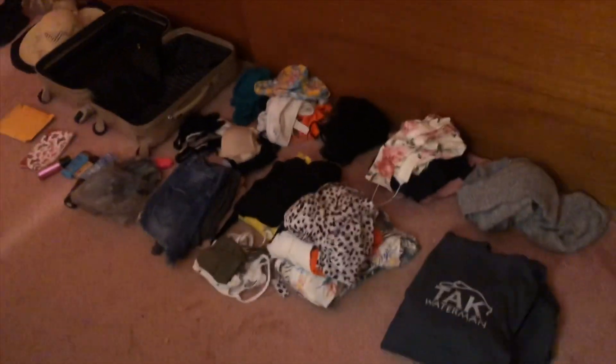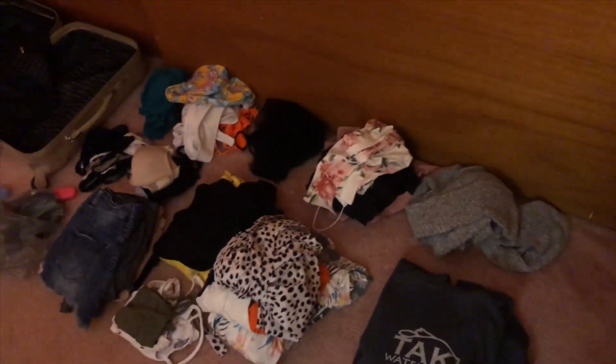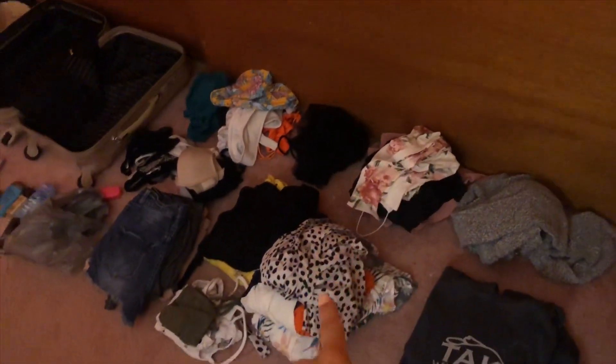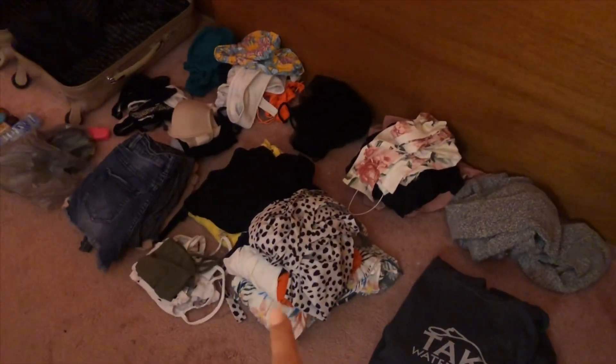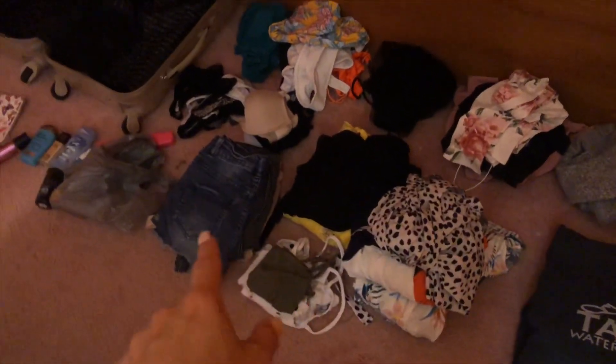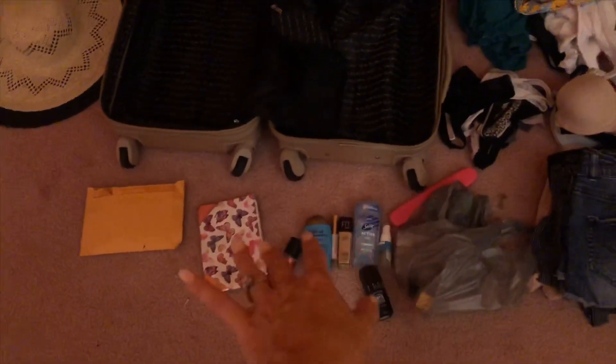I have all my clothes out now: a hoodie, a sweater to wear at dinner, some fancy dresses, some dresses for during the day, tank tops, shorts, pants, comfy clothes, a dress, a jumpsuit, a cover-up, bathing suits, and underwear.